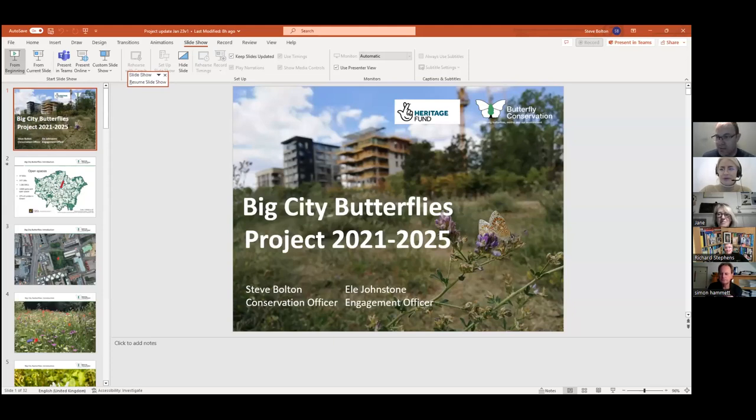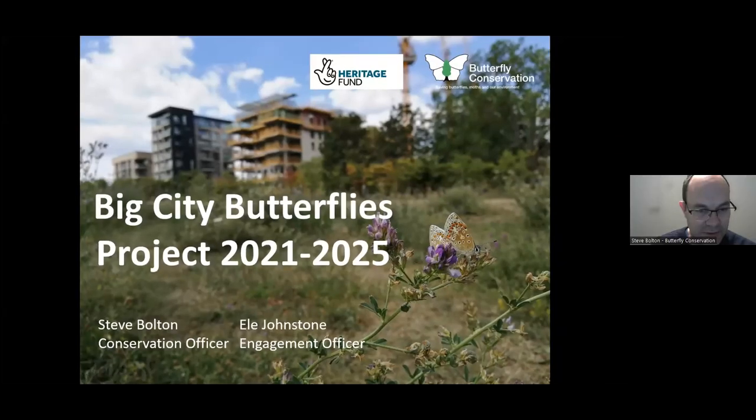Hello, good evening everybody, thanks for joining. I'm Steve Bolton, a conservation officer with Butterfly Conservation, and my colleague Ellie is the engagement officer. We both work on the Big City Butterflies project and we're going to give you an update on where we've got to on the project so far in the last couple of years. Big City Butterflies is a four-year National Lottery Heritage funded project working across London to engage Londoners and connect them with nature and their local green spaces.